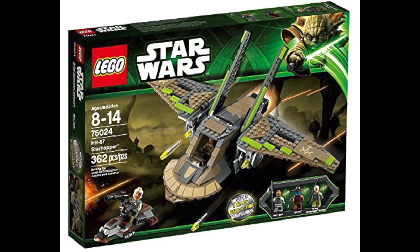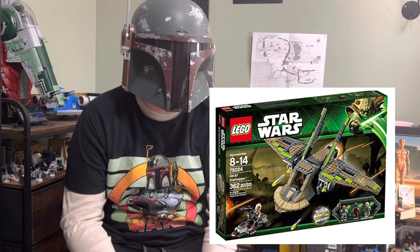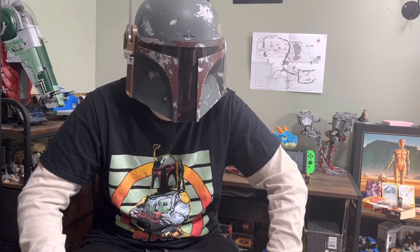The next set on our list is 75024, the HH87 Starhopper. This set is an interesting one because it comes with some pretty cool figures — the Nikto Guard, Cad Bane, and Rako Hardeen. The build itself is an incredibly weird, forgettable ship that was in like one episode of The Clone Wars. Since this set has a Cad Bane figure and Rako Hardeen, who is Obi-Wan in disguise, why is it so forgettable? Well, it's because the Cad Bane figure is not very cool-looking — he's lacking his iconic little breather things. And Rako Hardeen is cool, but it would have been cooler if he had his helmet and stuff. It's just a weird, out-there, forgettable set, which is strange because it was a very cool arc of The Clone Wars — The Box has got to be one of my favorite episodes.